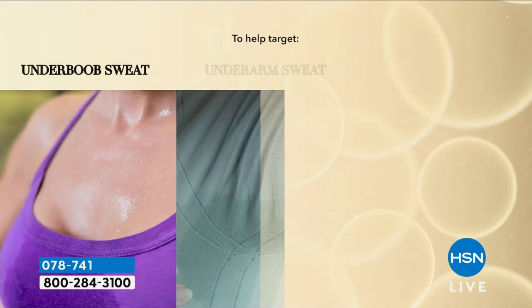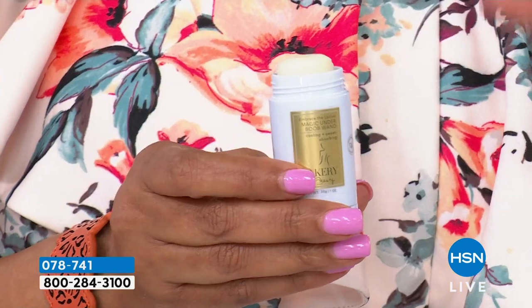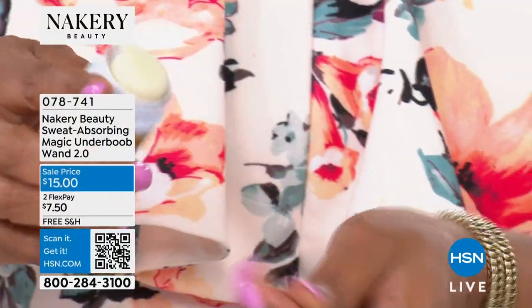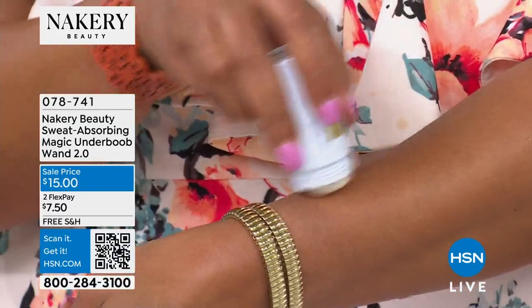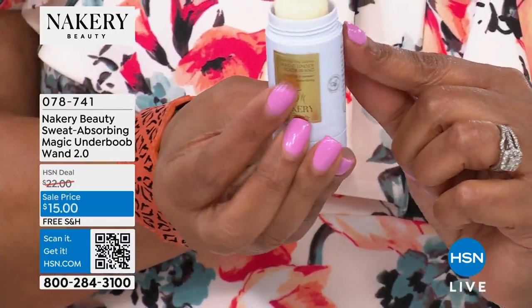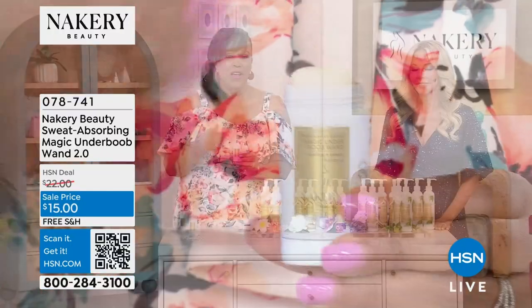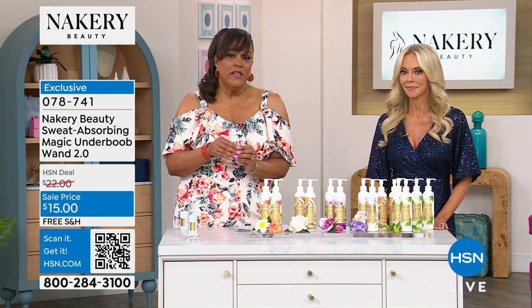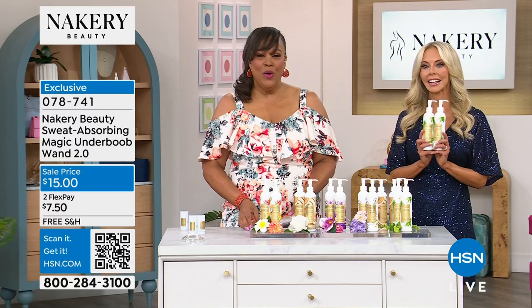Under-boob sweat, under-arm sweat, and friction — as we go into the warmer months, look at how it doesn't leave any residue on your skin. No white marks, and you can use it as your deodorant. Most importantly, no more wet bra and embarrassing marks. You can put this in your purse — it's so small. I also have a buy-one get-one — normally $29 alone, and just for the show, $19.50 for two.